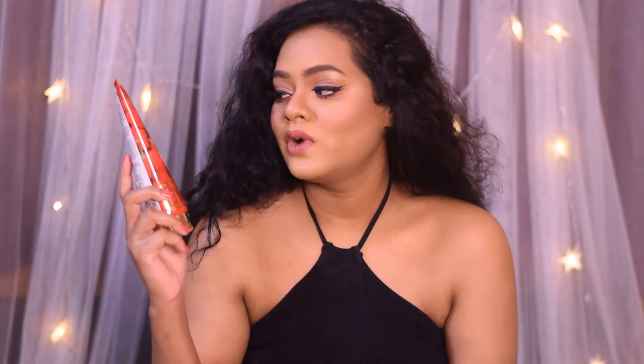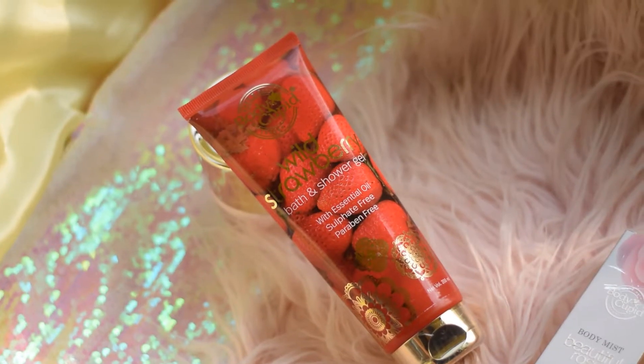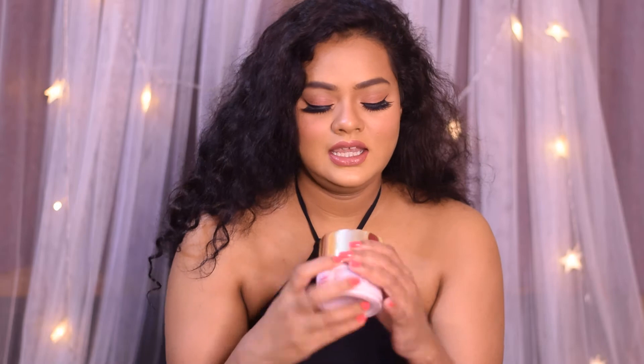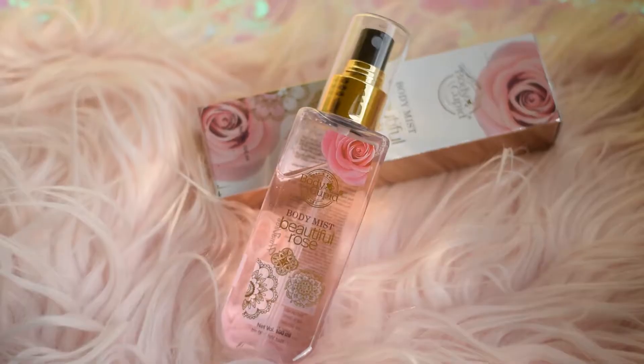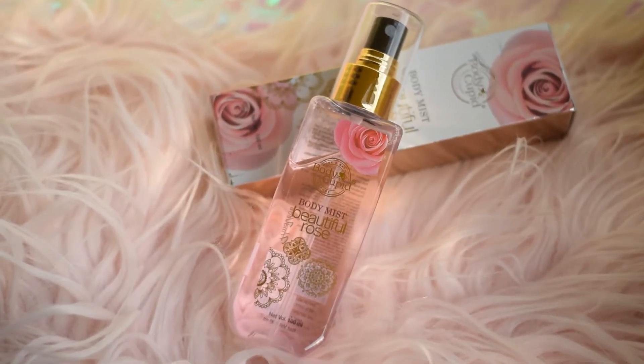Hi everyone, welcome back to my channel. I hope you all are doing well. Today I'm going to talk about some of the products from the brand Body Cupid. I've got three products: the Body Cupid White Strawberry Bath and Shower Gel, the Body Cupid Pink Lotus Body Butter, and the Body Cupid Body Mist in the beautiful rose variant.